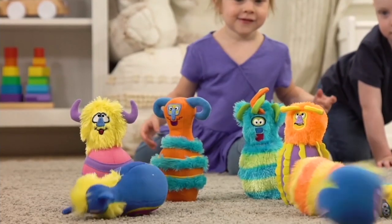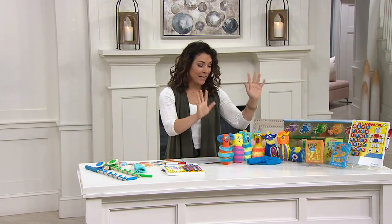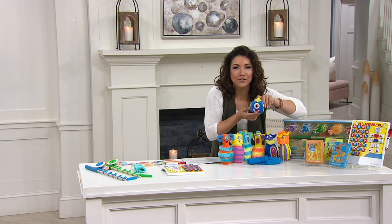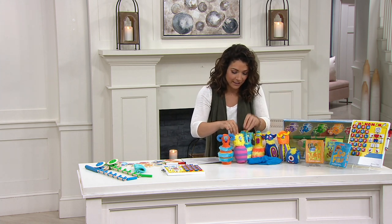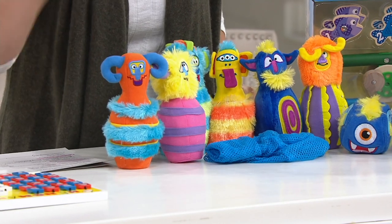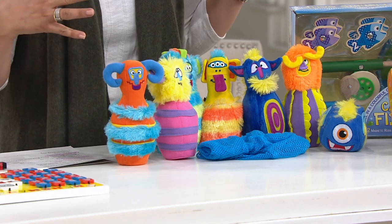What you're seeing is the monster bowling — that's one of the games you get, and it's all soft. I love this because even the little ball is a one-eyed monster. How cute is this? They're those friendly, cheery, bright colors. Even your little one might think of this as like a sweet little lovey. You even have a great little storage bag, which Melissa and Doug always do so well — there's a way to actually store and put the items away.